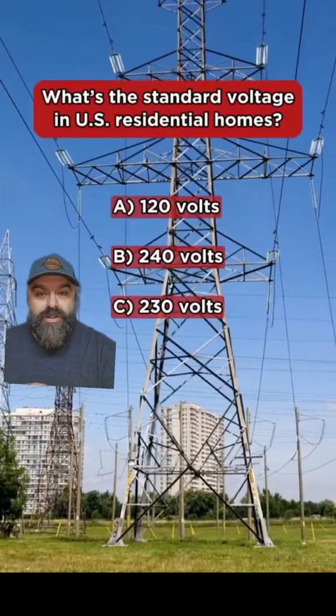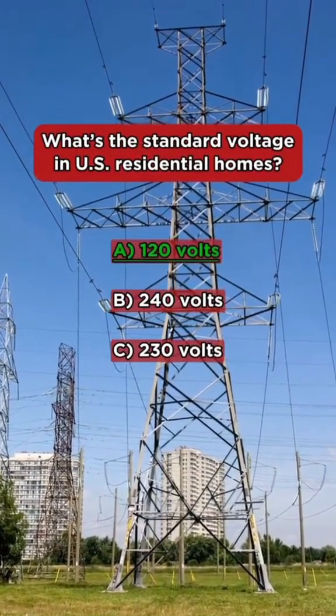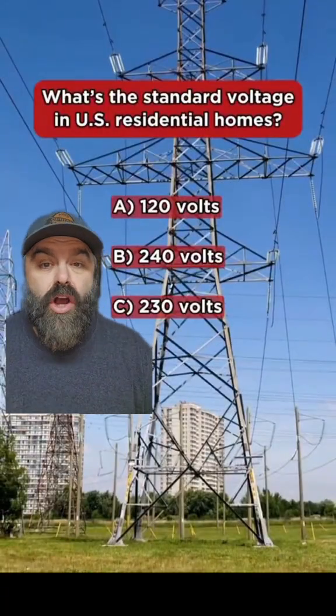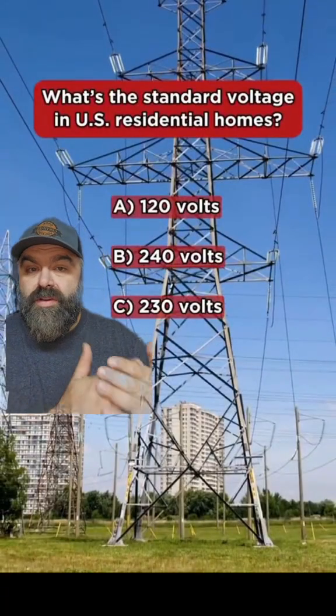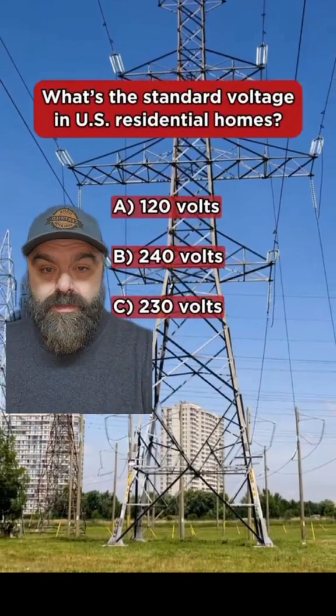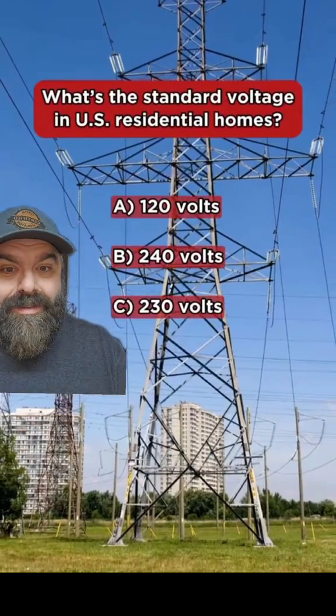The first question is the one you already saw: what is the standard voltage in US residential homes? In my opinion, the fully correct answer wasn't even an option. Every American home is fed with 240 volts, but it's 120/240. So your choice is — was I right, was I wrong, or pedantic?